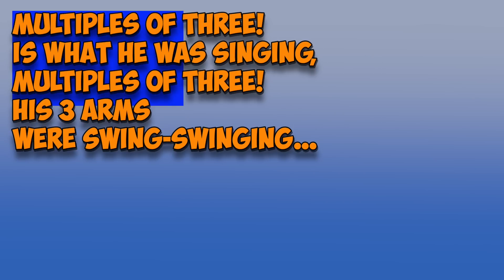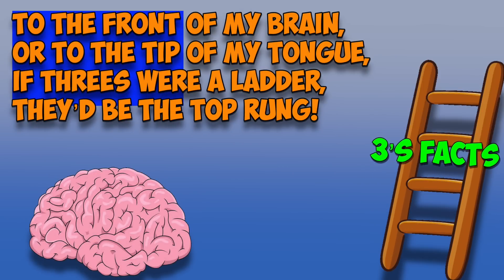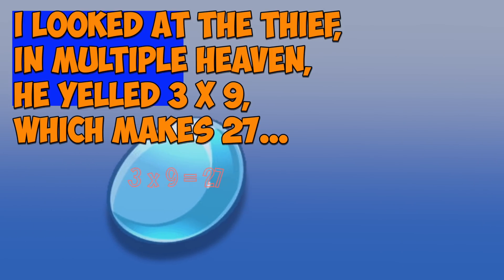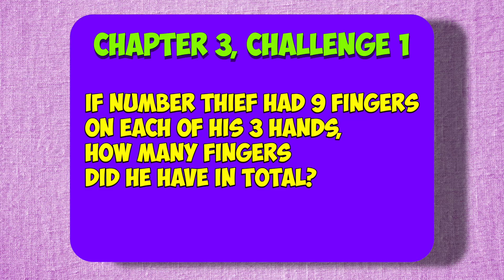Multiples of three is what he was singing. Multiples of three, his three arms were swinging. Multiples of three? I felt some math fear. Did I know my three's math facts? They didn't seem very near — to the front of my brain or the tip of my tongue. If threes were a ladder, they'd be the top rung. I looked at the thief in multiple heaven. He yelled 3 times 9, which makes 27. Now it's time for some math challenges. Chapter 3, Challenge 1: If Number Thief had nine fingers on each of his three hands, how many fingers did he have in total?